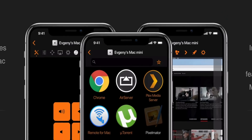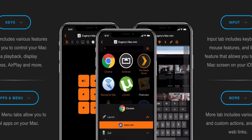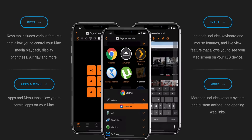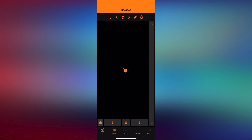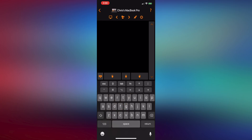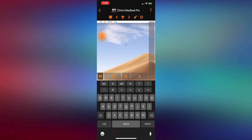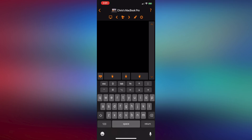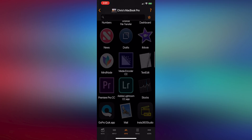Remote Control for Mac turns your iPhone or iPad into a remote for your Mac — acting as a trackpad, keyboard, or app launcher from anywhere in your home. From controlling media playback and display brightness to seeing your Mac screen on your iOS device, this app does a lot. You can control AirPlay, use custom keyboards for apps like Netflix, YouTube, Plex, or Spotify, schedule an app to quit later, and even access menu items within Mac apps.